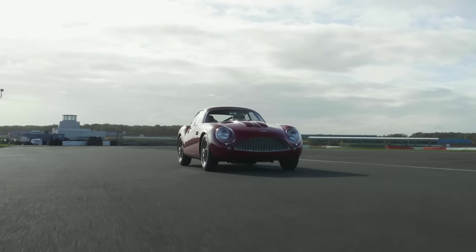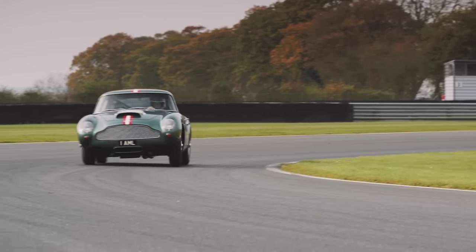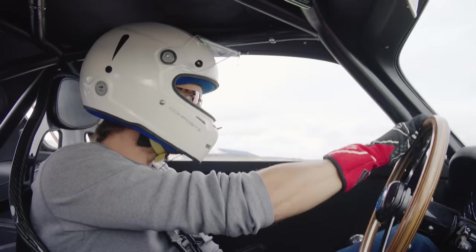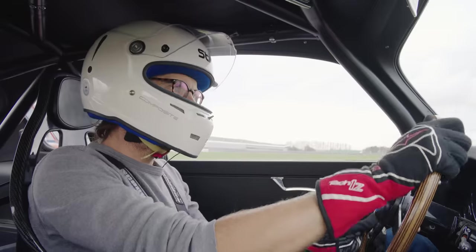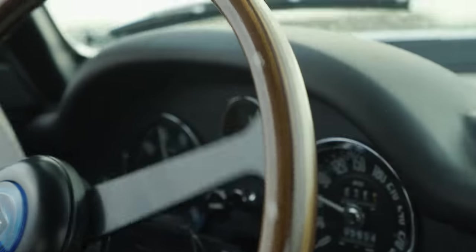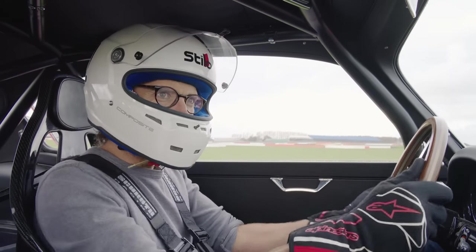The reason is that I am the only one to have driven both the DB4 GT continuation and now this, the Zagato version. So given this privileged position, what are the differences? What do you get for your extra money?